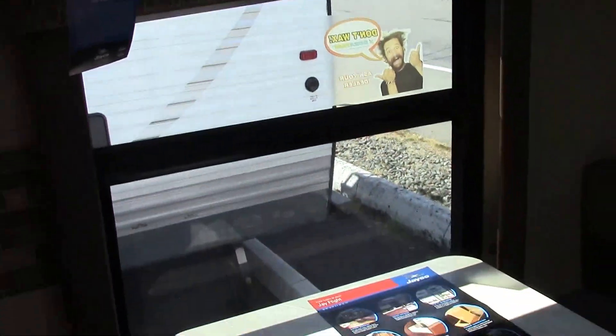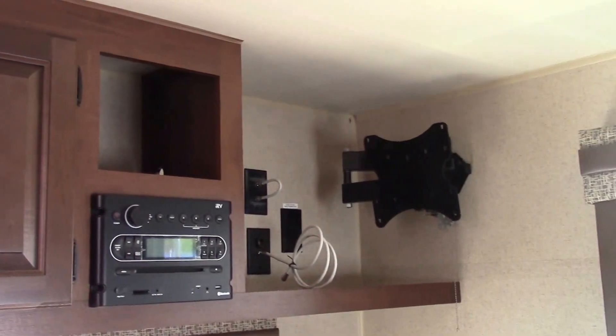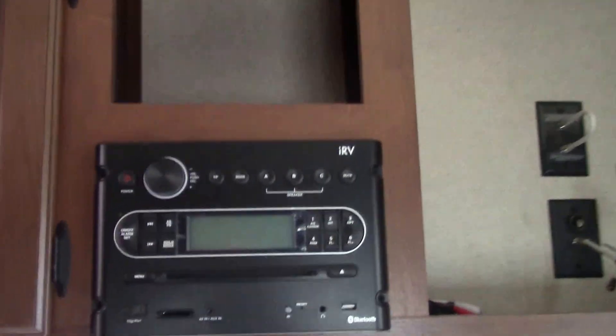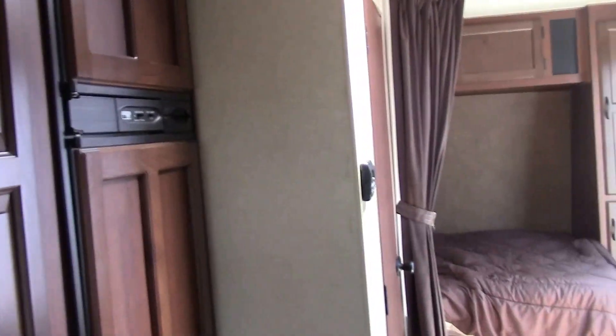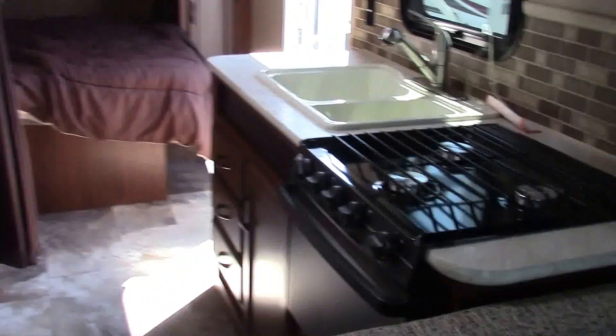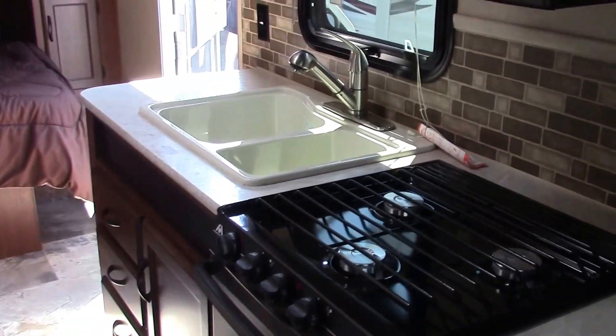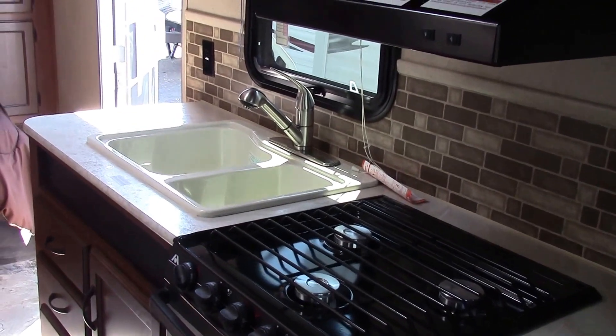This is a rear lounge setup, so both the dinette and the couch make into beds. There are lots of windows on each side. It comes with a TV that also has a DVD player built in, with radio controls for the inside and outside speakers. You have a big eight cubic foot Norcold refrigerator, and there's an oven with a three-burner stove.